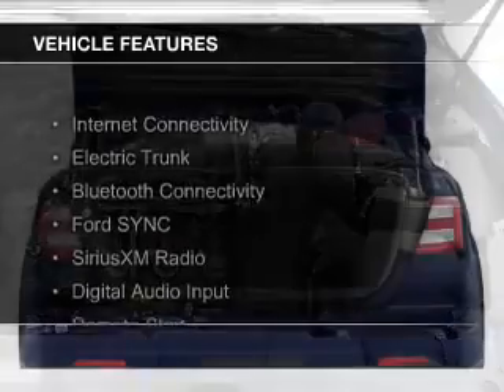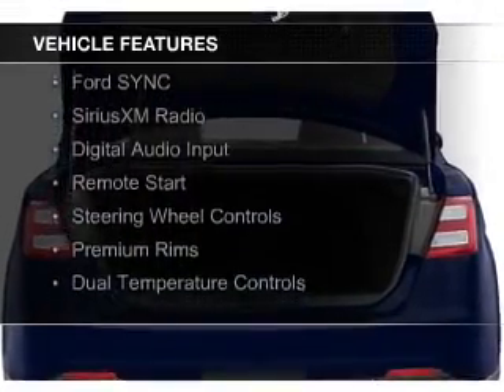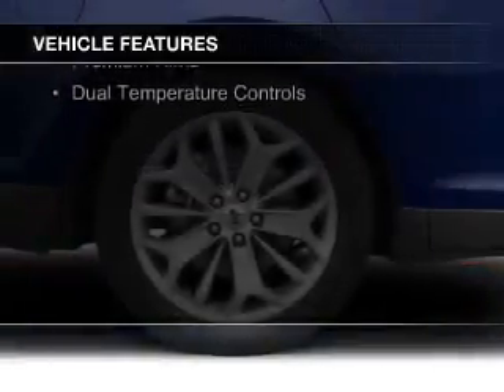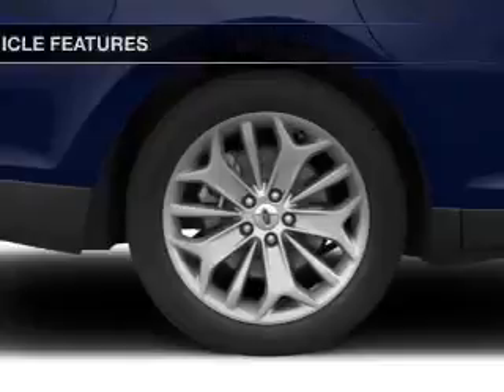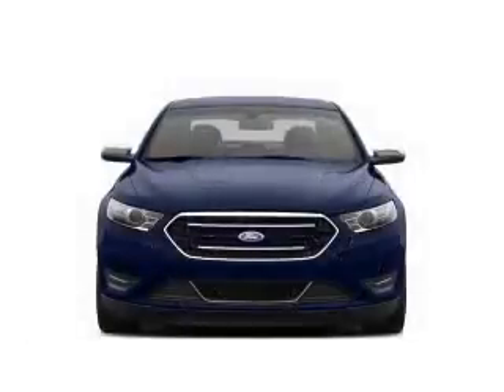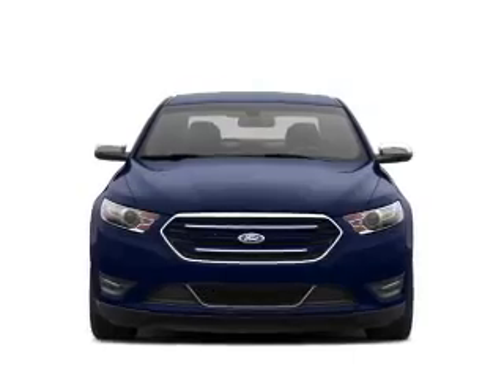The features include internet connectivity, electric trunk, Bluetooth connectivity, Ford Sync voice activation, Sirius XM satellite radio, digital audio input, remote start, steering wheel controls, premium rims, and dual temperature controls.